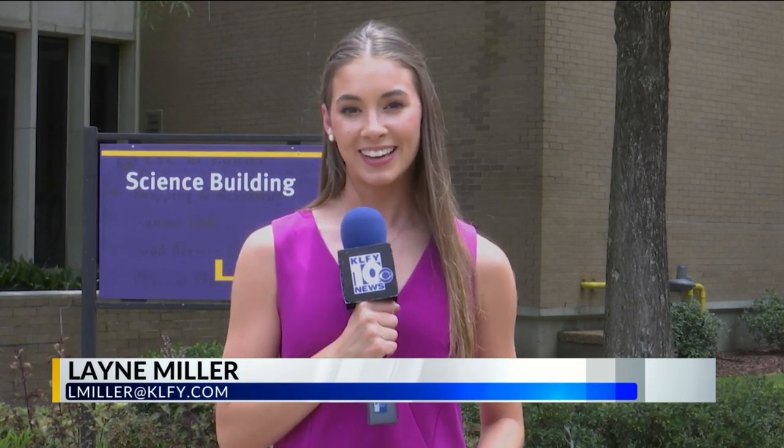LSUE hopes to receive the rest of the funding during this year's legislative session so they can begin the renovations. In Eunice, Laney Miller, KLFY News 10.